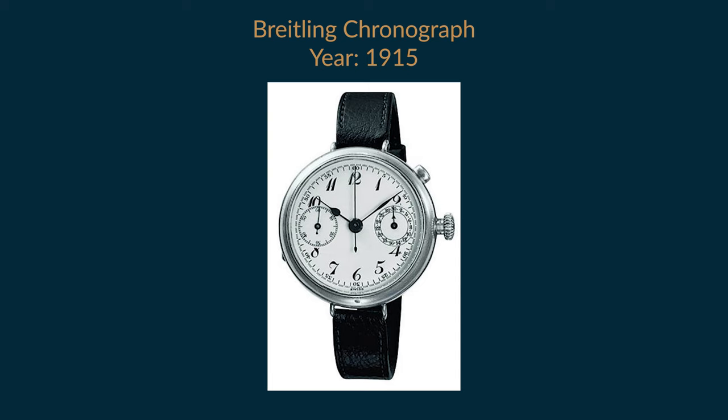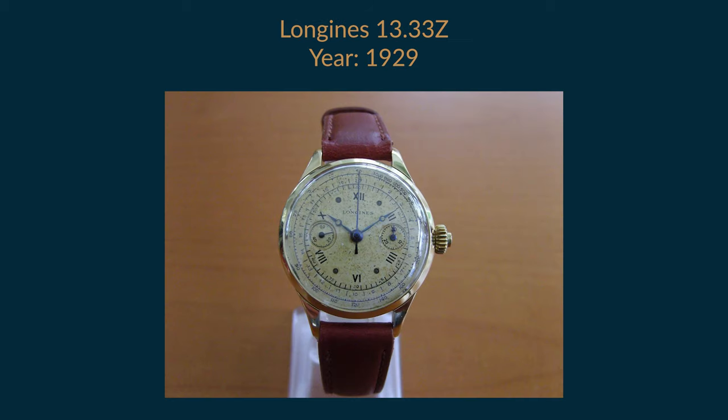Longines and Breitling are the names who came up with the first chronograph wristwatch. Later there was the famous race to the first automatic chronograph wristwatch, and 1969 is the year they came out. There were three key players: Zenith, Project 99 — which involved Heuer, Hamilton-Buren, Breitling, and Dubois-Dépraz — and Seiko. There's not one winner; there are three winners, each for separate reasons.